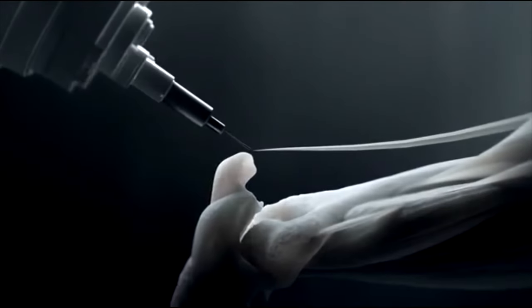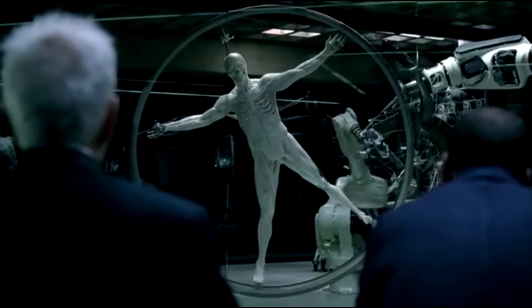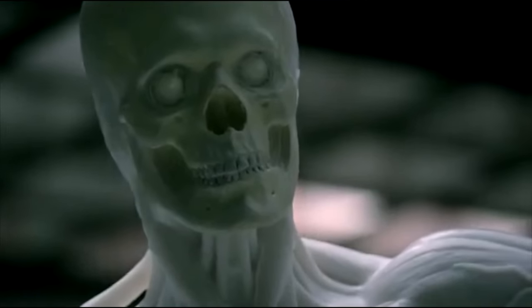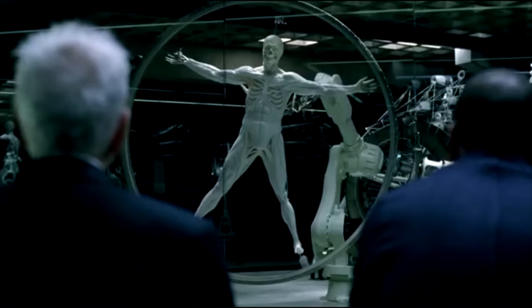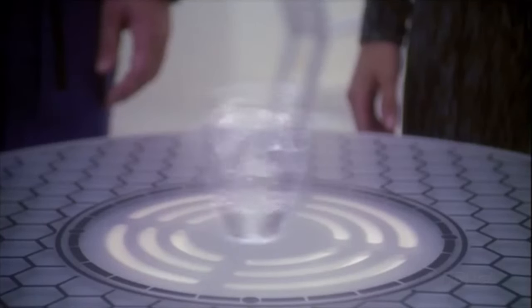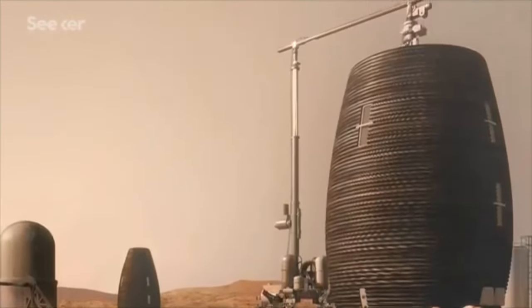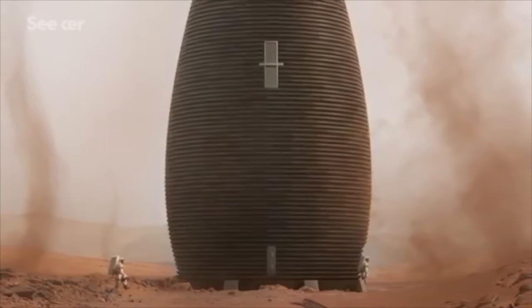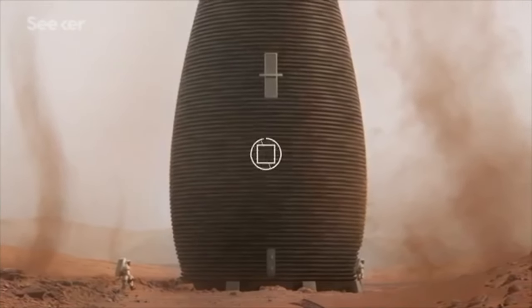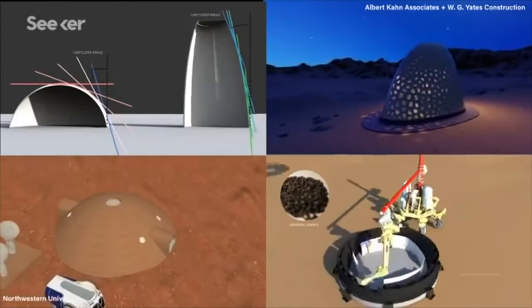If we could look into the future of additive manufacturing and 3D printing, what would we see? Would we see 3D printed organs in human beings like in Westworld? Will we all have replicators in our home to instantly get our ice water? Are future colonies of human beings going to live on Mars in 3D printed homes? The possibilities are endless for additive manufacturing, and in this video we are going to take a look at the future of 3D printing.